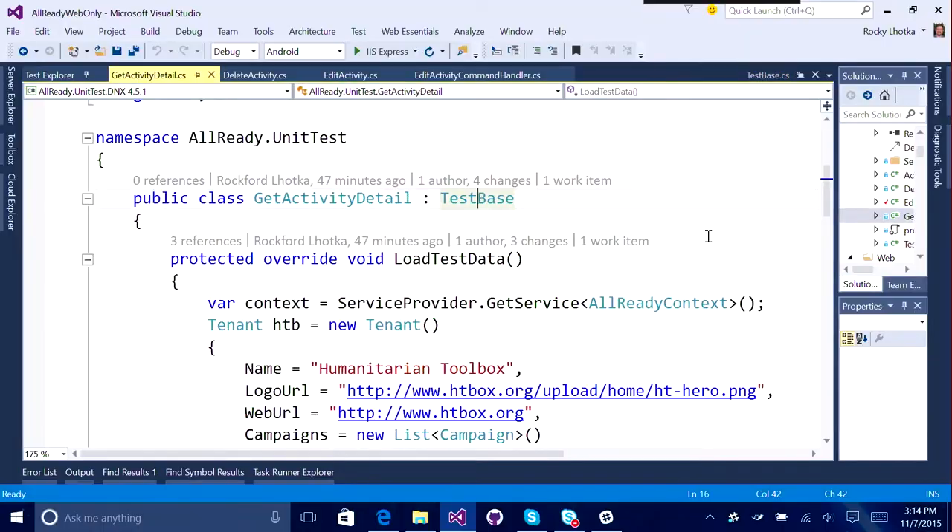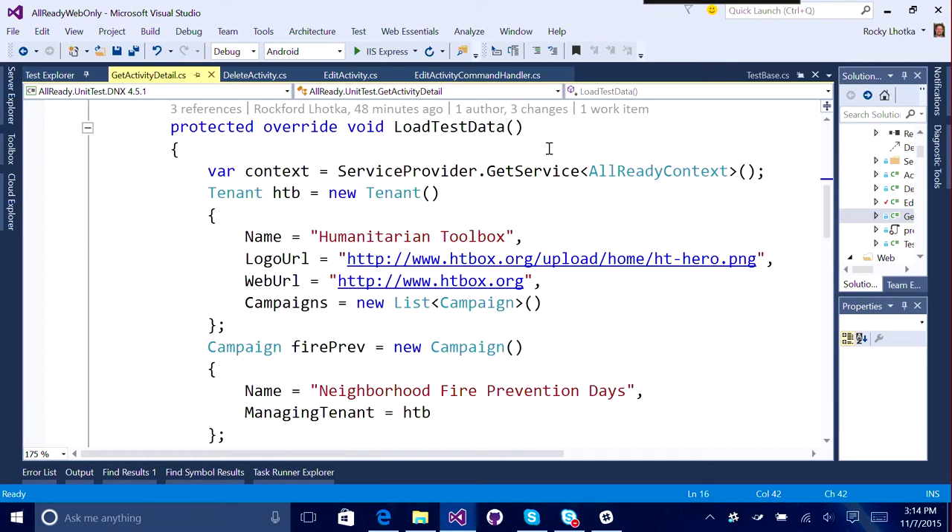And all of this is using dependency injection to pull the appropriate resources, just like the app itself does. So then back in my actual test class, I'm able to just implement a load test data method, retrieve that pre-existing empty Entity Framework context, and then fill it up.